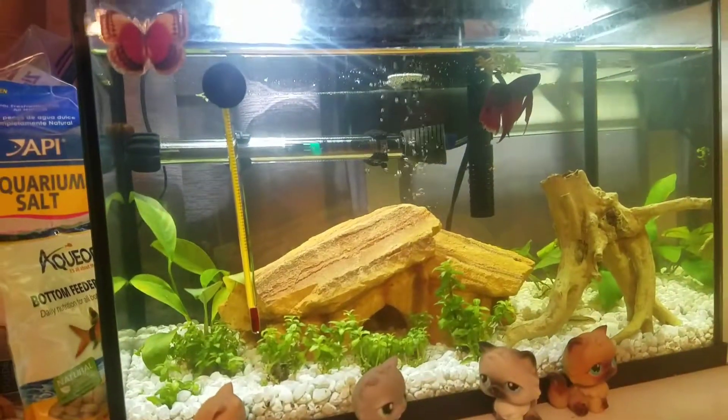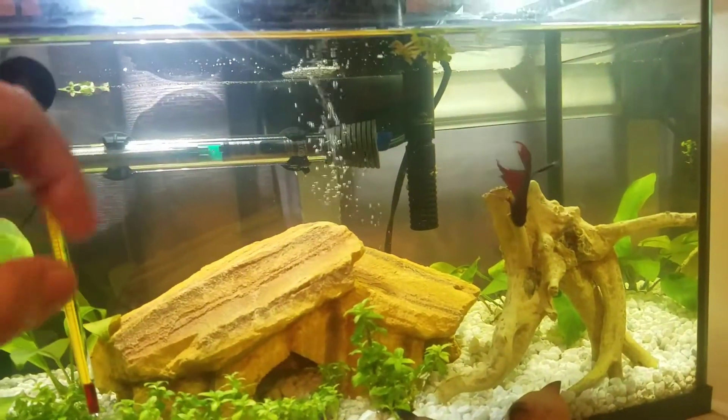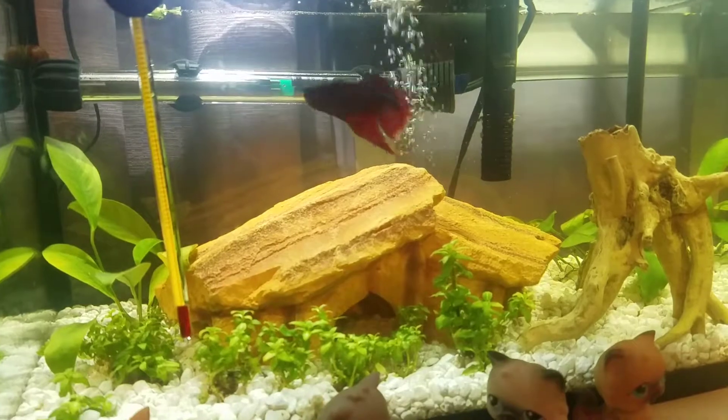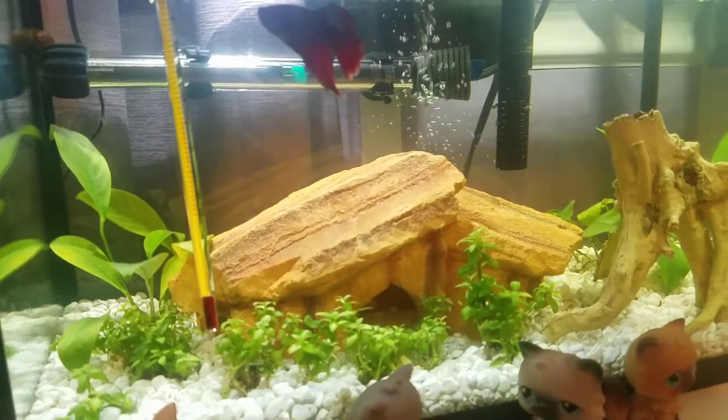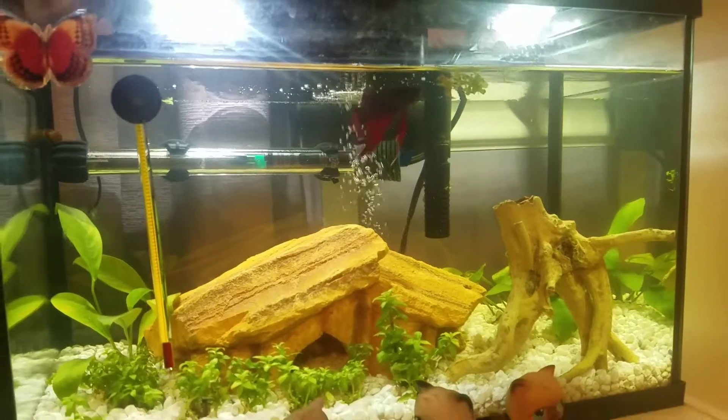I'm going to add a clip at the end because I finally got a video of Sunset leaping out of the water while he was eating, and it is the funniest thing. He looks like Free Willy, to be honest. He just kind of goes whoop, and then splashes back in kind of sideways.